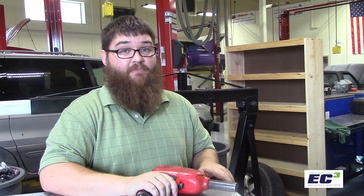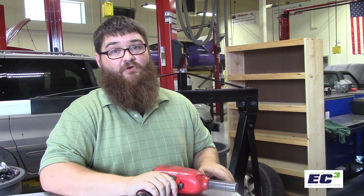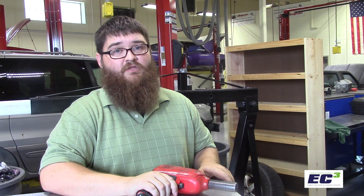Over the past decade, I've spent my time maintaining and repairing customers', students', family, friends', and even my own vehicles. Over the course of those past 10 years, I've learned lots of tricks of the trade. I'm going to share those with you throughout this video series.